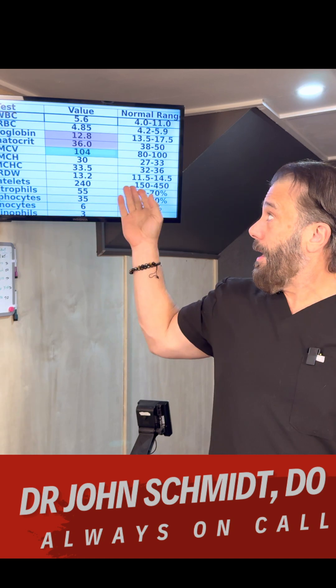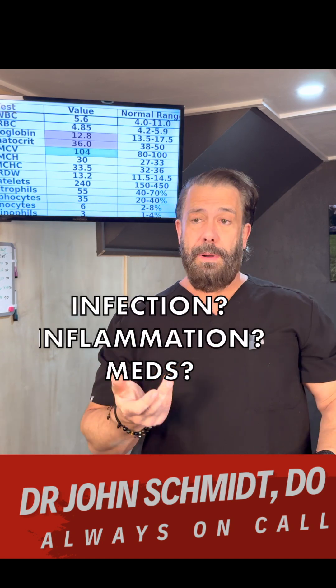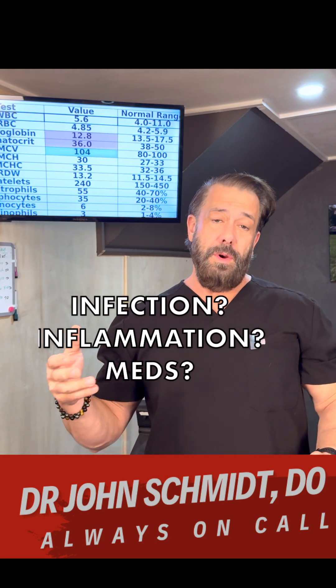Number one, we look at the top: white blood cell count, WBC. In this case, this is my fake patient. It's normal in this case. Too low, we worry about things like a viral infection or even cancer. Too high, we think bacterial infection or sometimes inflammation.